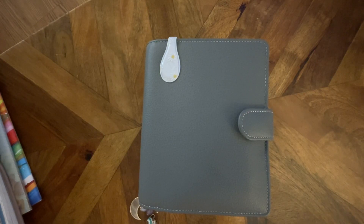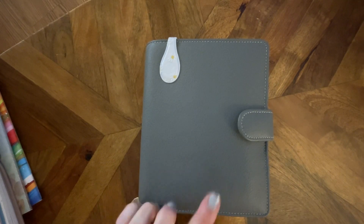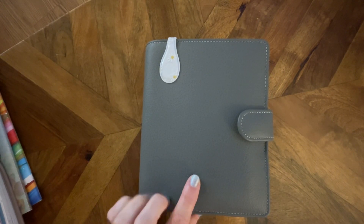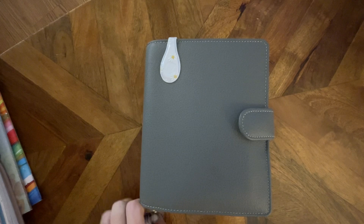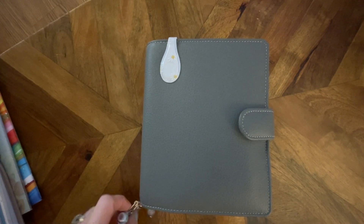Hi everybody, it's Melissa. I'm coming back to show you some more of my fall planners — actually just one of the actual fall planners, which will be this one that I will be moving into in November. My last video shows you what I have set up for what I use all through September and what I'm going to continue to use through October.